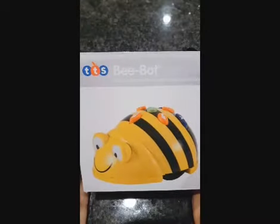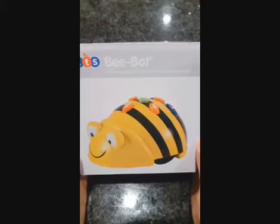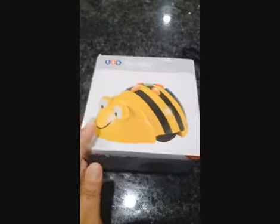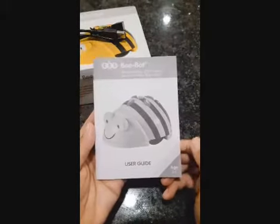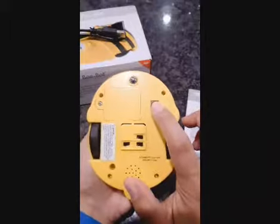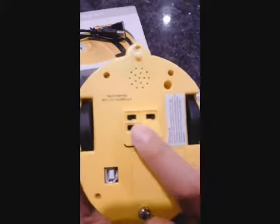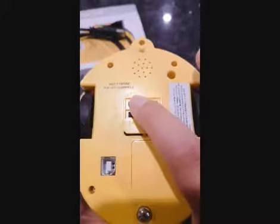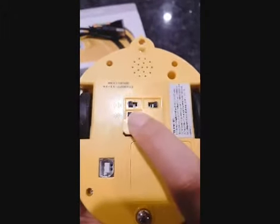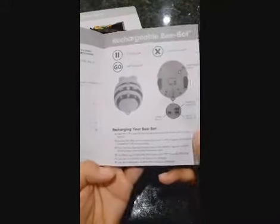The next coding bot is the Bee Bot, which is different from the coding critters I showed earlier because this one is a rechargeable programmable floor robot. It comes with its own charger and a small user guide. Underneath you will find the chargeable socket, and it has three power switches: one for the sound on/off, one for the sensor on/off, and one for the robot itself.